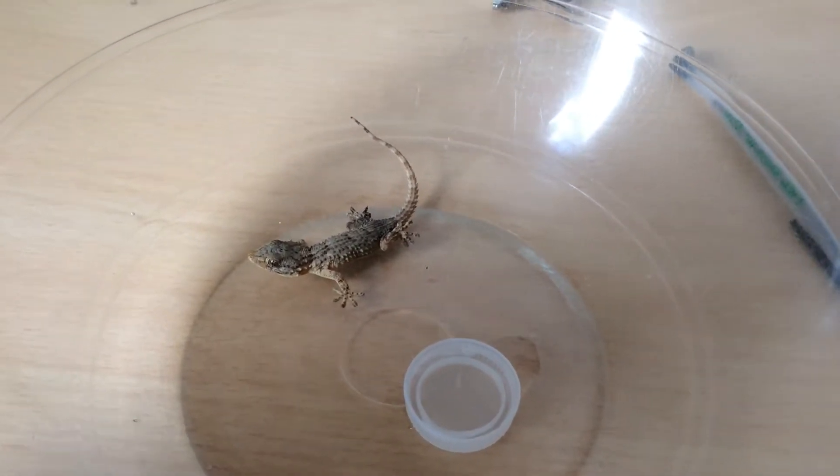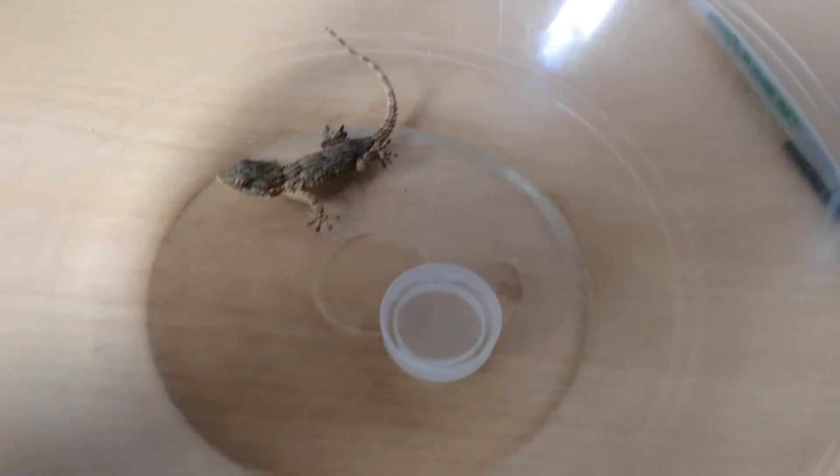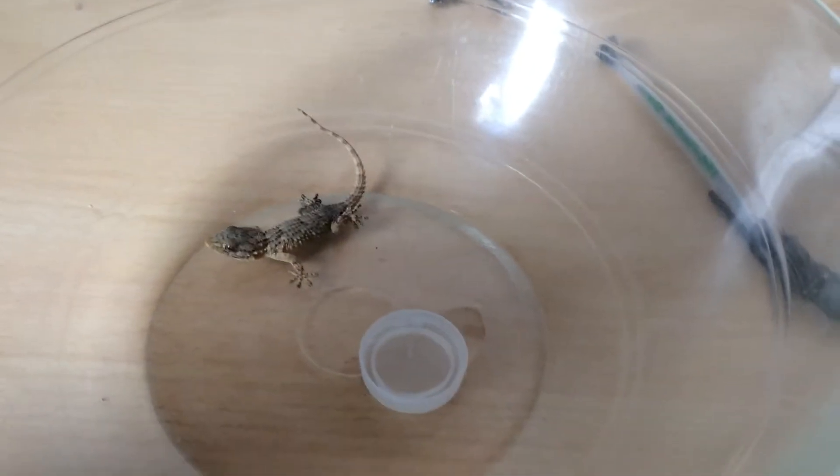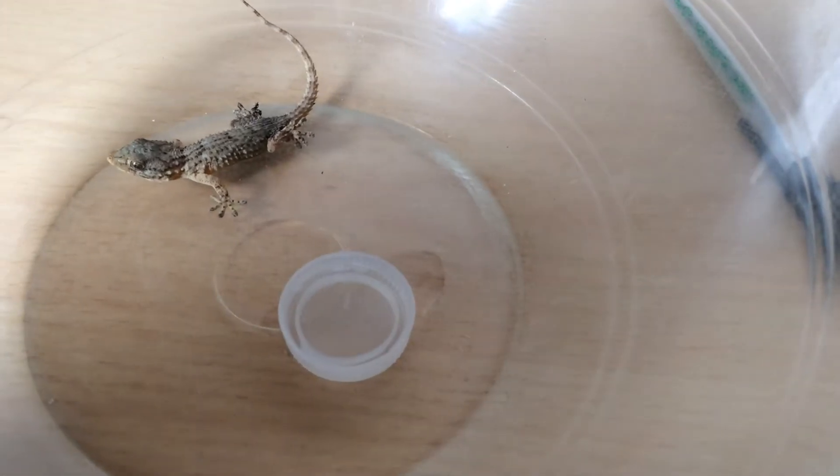I just found a lizard with back legs that don't really work. I don't know what happened to it, but I think it was stepped on. I don't know what to do with it either, but I want to try to help it.